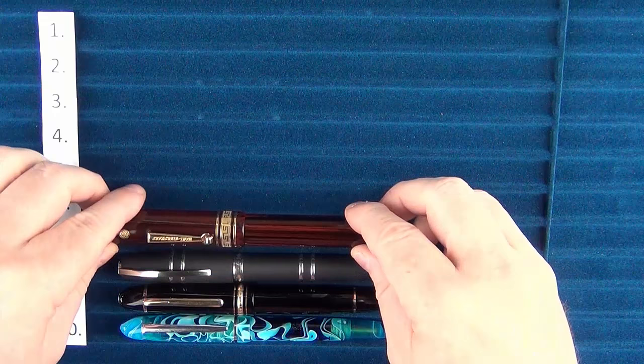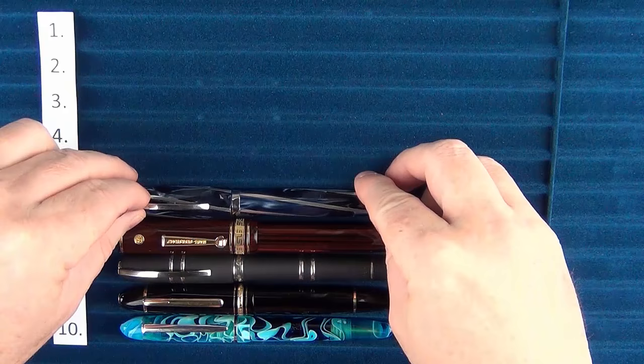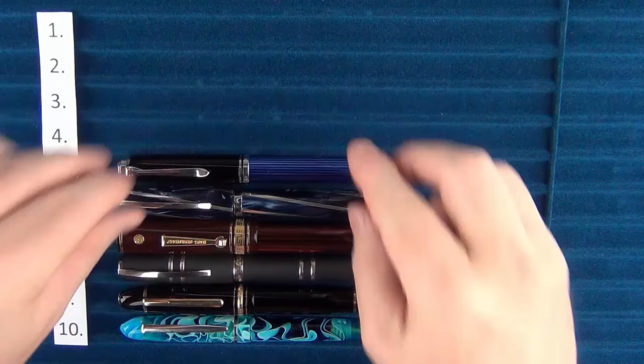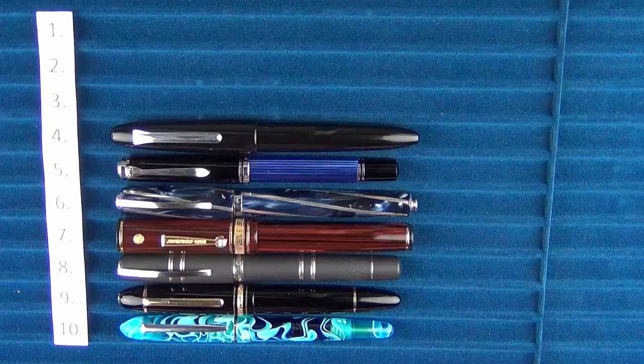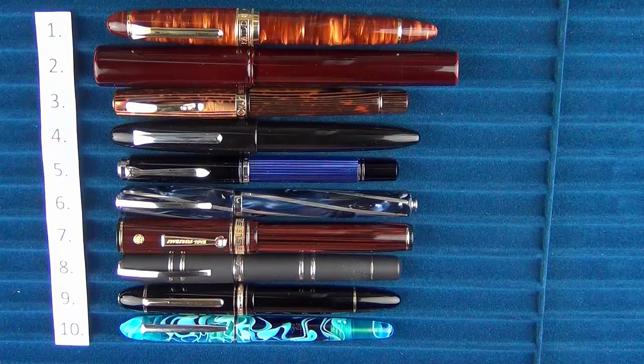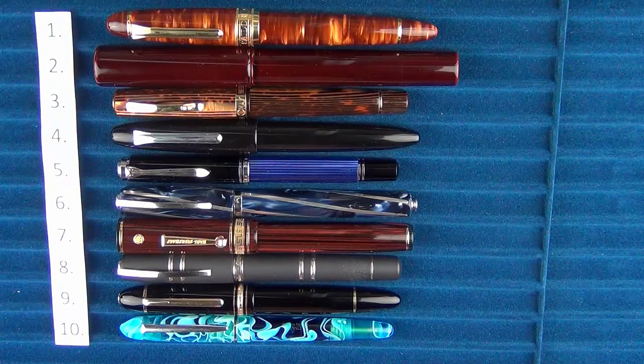To recap: at number 10, the Edison Menlo Pump Filler; number 9, the Montblanc 149; number 8, the Visconti Homo Sapiens; number 7, the Wahl Eversharp Deco Band; number 6, the Visconti Divina Elegance; number 5, the Pelican M805; number 4, the Sailor King of Pen Ebonite; number 3, the Omas Milord Arco Celluloid; number 2, the Danitrio Tamenuri Urushi Genkai; and number 1, the Classic Pens LB5. Of the top 10, only the Visconti Divina Elegance hasn't been reviewed yet. If you'd like significantly more detail on any of these pens, please check out the full reviews.